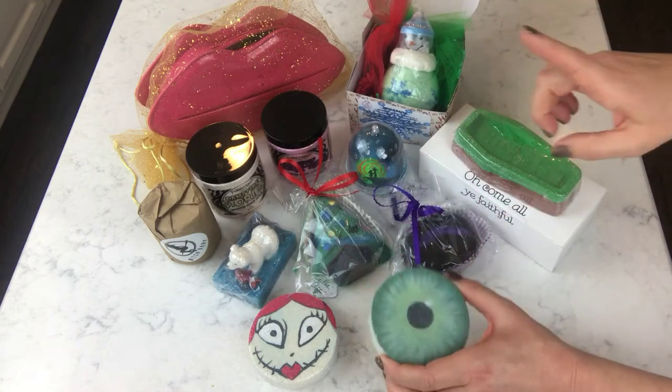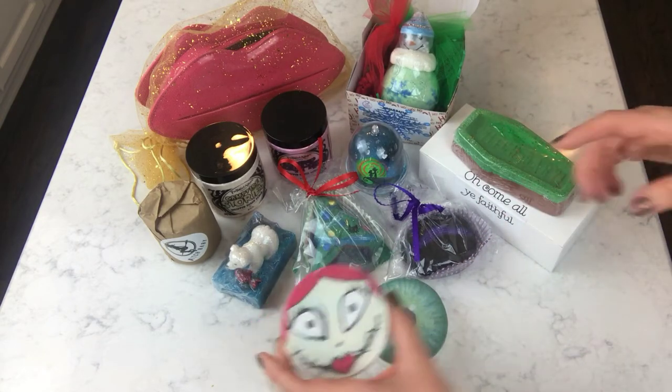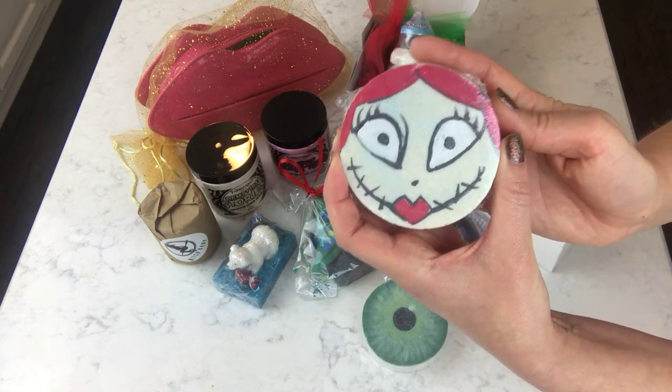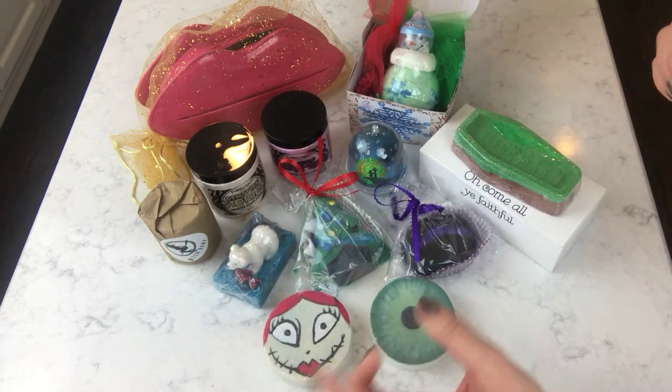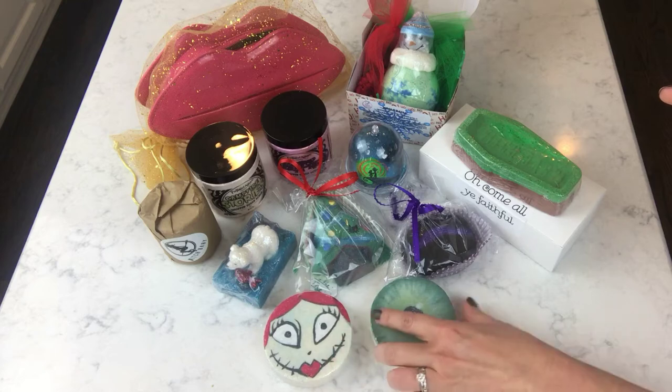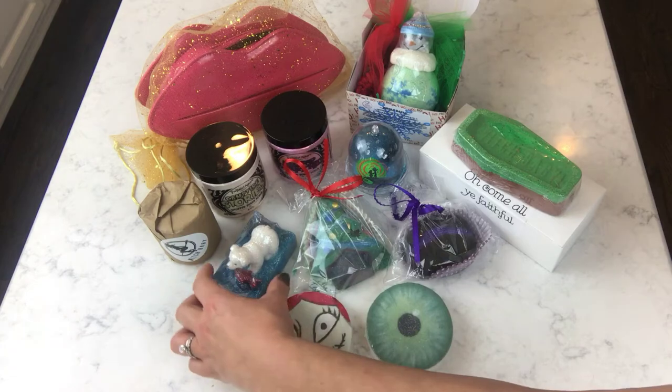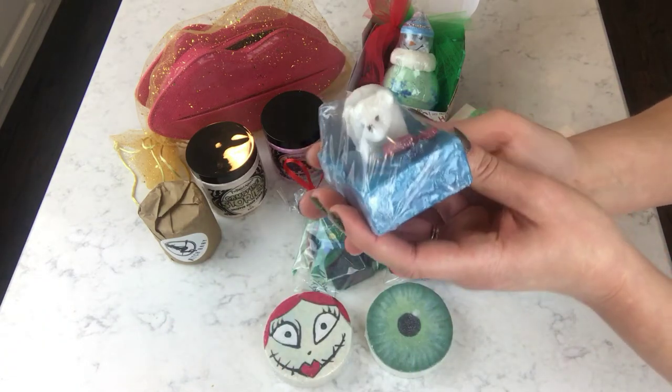These are from Mama Bass Handmade Soaps. This is her Eye bath bomb — it's kind of the bloodshot eye that I did over Halloween — and this is her Sally bath bomb. I demoed the Jack bath bomb. This one is scented in Absinthe; I don't remember what the Sally one is scented in — it might be the Dreamsicle scent.